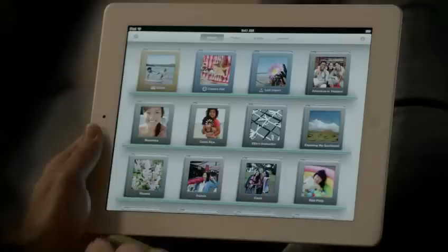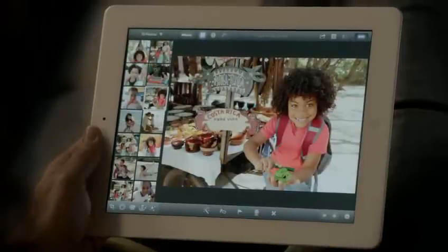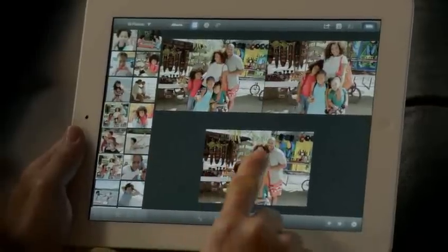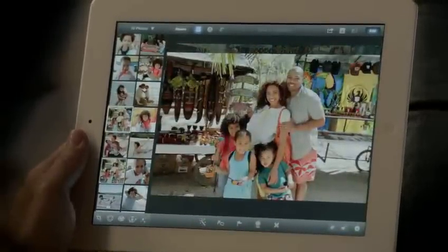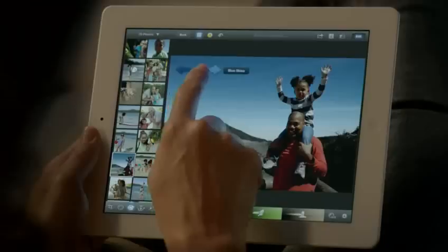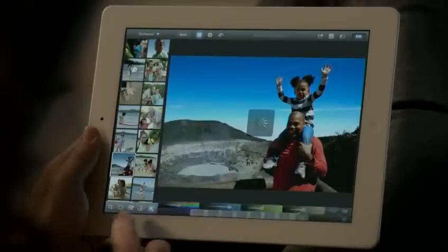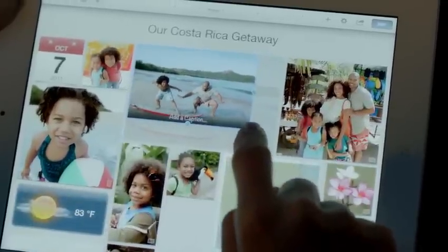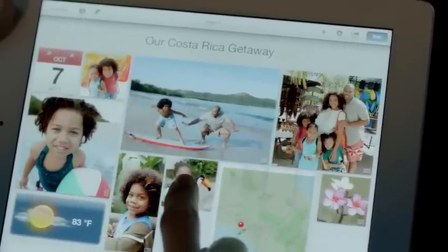And now we're bringing iPhoto to the iPad. It's unbelievably powerful and so simple to use. The smart browsing feature lets you go through lots of shots really quickly — you just double tap on a photo and it finds others that look just like it, so you can pick your favorite. With multi-touch gestures, you can make your blue sky bluer, and apply dozens of professional quality effects with just a few taps. And with photo journals, you can share your photos in ways you never could before.